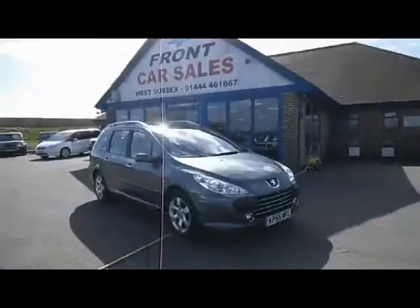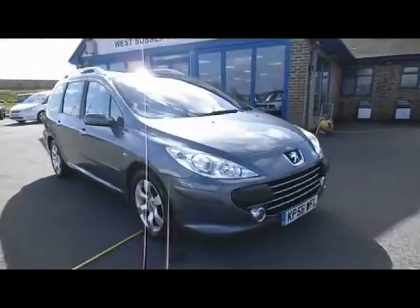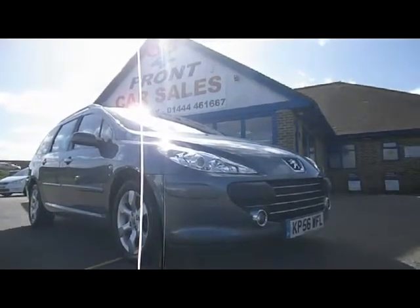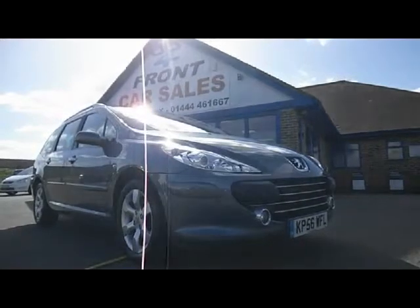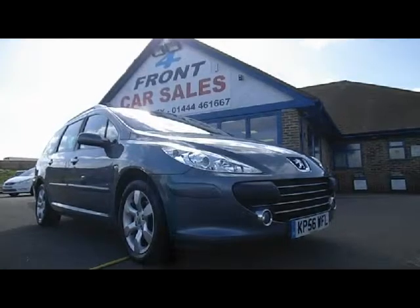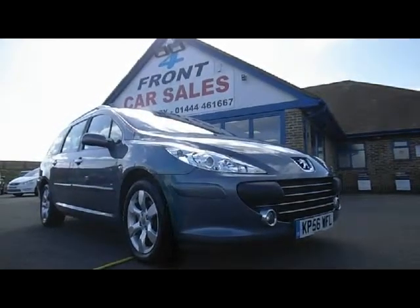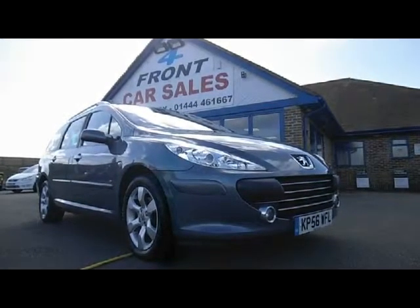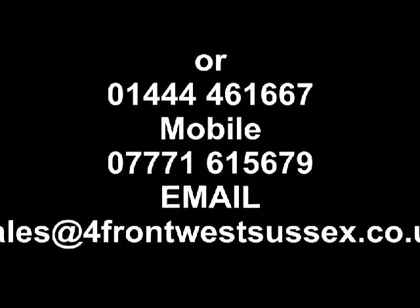In the back you can see it's got parking sensors as well. So just to recap, this is a Peugeot 307 SW SE HDI 110 manual 1.6 diesel, in fantastic condition for its age and mileage. It's a very inexpensive car, and we're selling it as a part exchange to clear. Please give me a call if you'd like to know more — my name's Bob Marksman, thank you very much for watching. The telephone number is on the screen, and I look forward to hearing from you very soon.